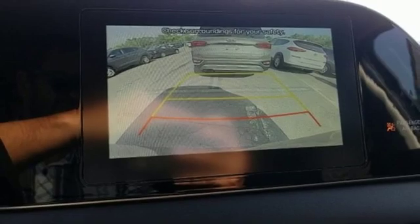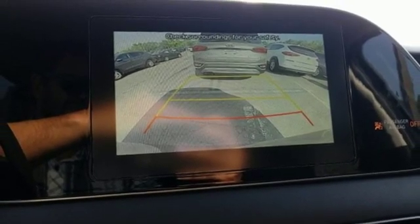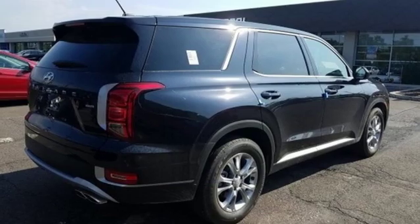Power heated mirrors. External memory control. Aluminum wheels. Wireless phone connectivity. And V6 engine.